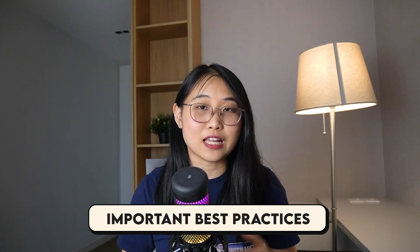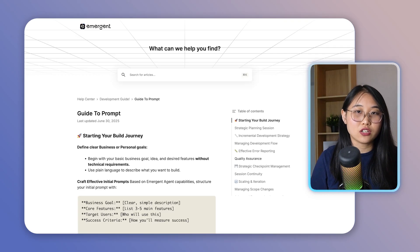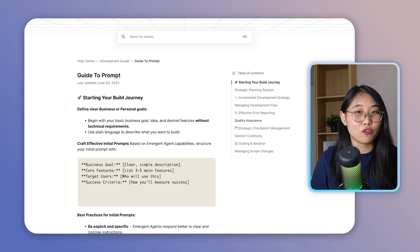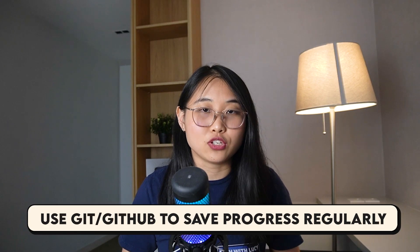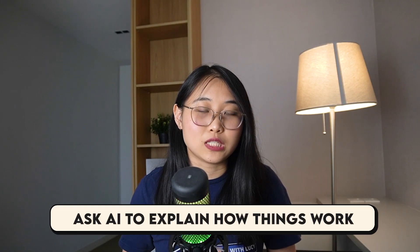Now that you know how to Vibe Code, let's go through some important best practices. First, learn how to prompt the right way — Emergent has a guide on crafting effective prompts where you specify the business goal, core features, target users, and success criteria. Second, version control is critical: always use Git or GitHub to save your progress regularly. When something breaks, you can roll back to a working version instead of starting over. Third, try to understand your code — ask the AI to explain how things work and add comments, which makes troubleshooting much easier.